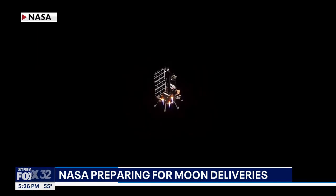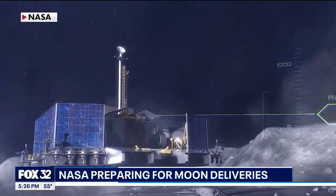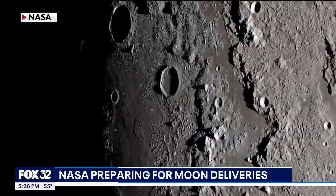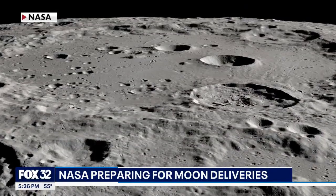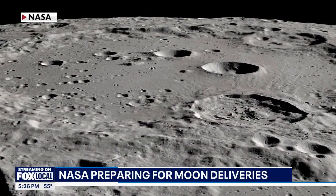The second lander is landing near the moon's south pole. Scientists think the area may have water and gases trapped in the soil. This could be a game changer when thinking about resources for future astronauts as NASA works to build a long-term base there.